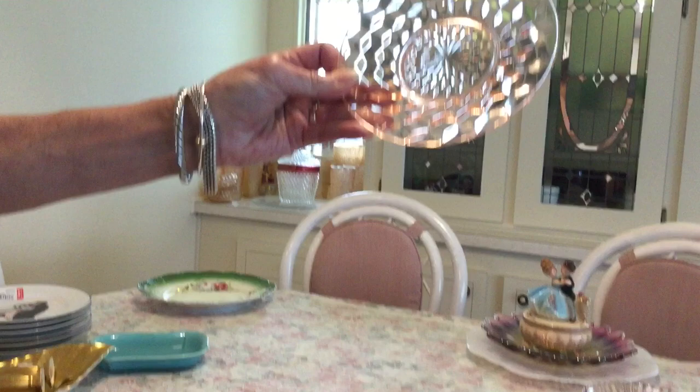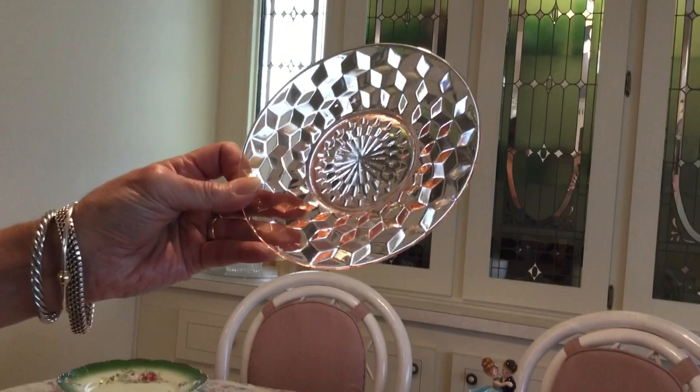The pattern is called Cube Pink by Jeanette. I bought six pieces and four plates for a dollar a piece. I'm going to ask $30 for the lot. They were produced between 1929 and 1933.